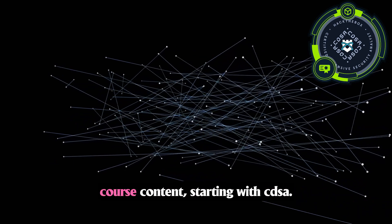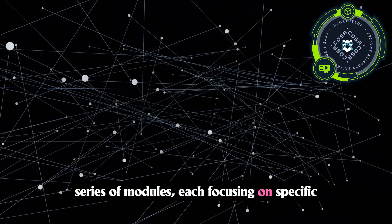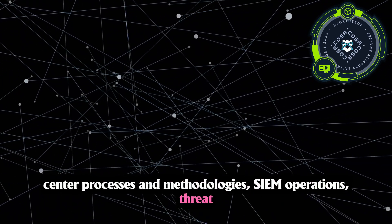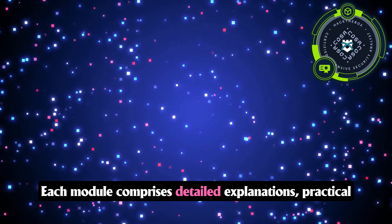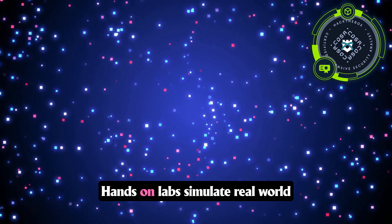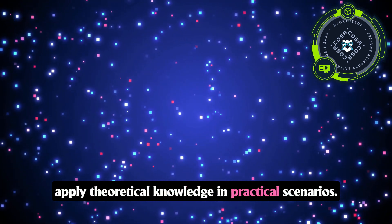Now let's talk about the course content, starting with CDSA. The CDSA curriculum is delivered through a series of modules, each focusing on specific defensive security domains such as security operations center processes and methodologies, SIEM operations, threat hunting, and malware analysis. Each module comprises detailed explanations, practical examples, and assessments to reinforce learning. Hands-on labs simulate real-world defensive cybersecurity challenges, enabling learners to develop skills in practical scenarios.